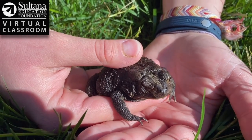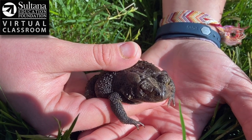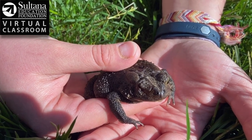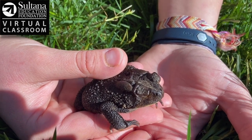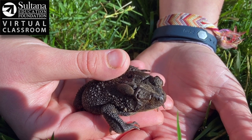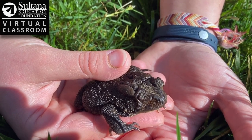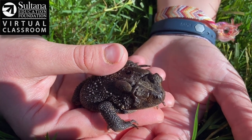This little buddy eats all different kinds of food — worms, insects, snails, slugs, and other invertebrates. The only main predator species that would eat this little toad are snakes. Some snakes in particular, like garter snakes, have a special adaptation where they're immune to the toxins that are inside the glands on this toad.